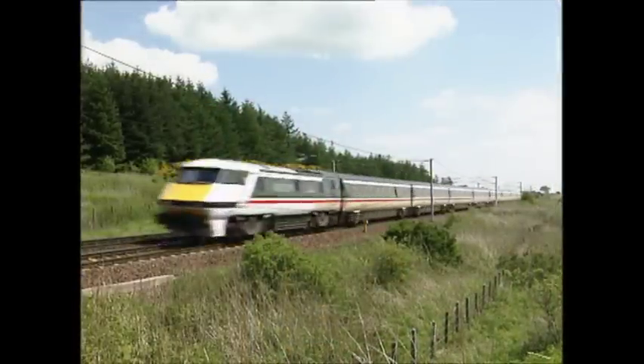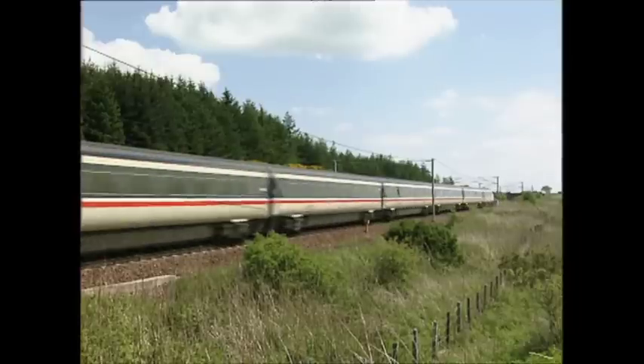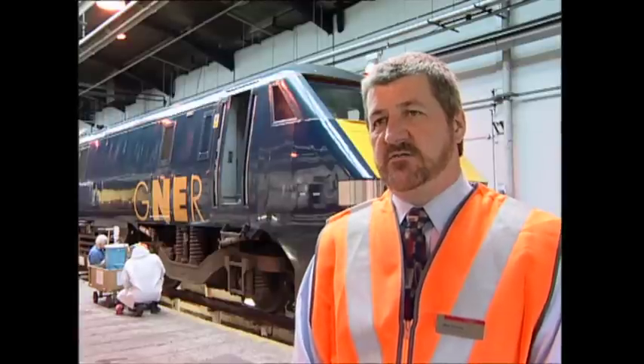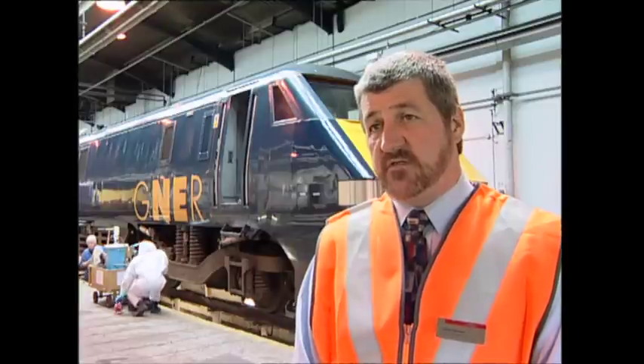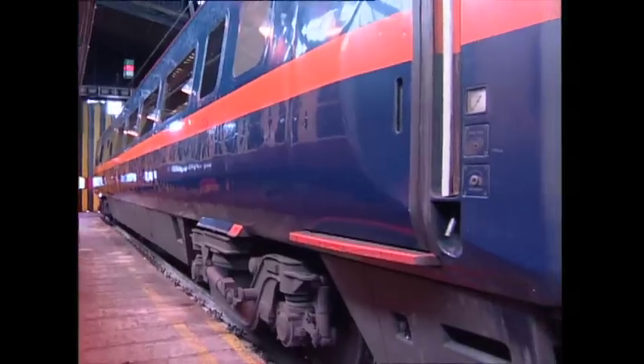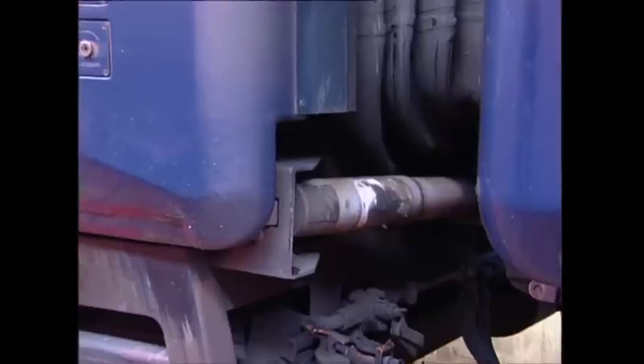The Mark IV carriages did have some ride problems. That happens on every new build. It's always a trade-off between being stiff for stability and soft for comfort, rather like the difference between a Formula One car and a Rolls Royce. The Mark III coaches were a hard act to follow. The Mark IV coaches needed a series of modifications to optimise the ride quality, involving the primary damper systems and the lateral dampers fitted to the tight-lock couplers. I do believe now that the ride quality is very good, but compared with an HST, we're going to be very hard pushed to match the ride quality of a Mark III — they got it absolutely right back in the 1970s.